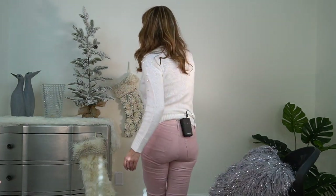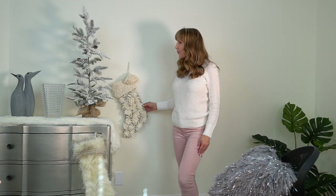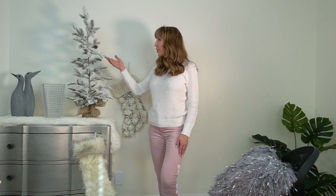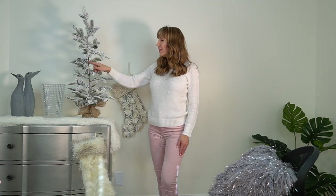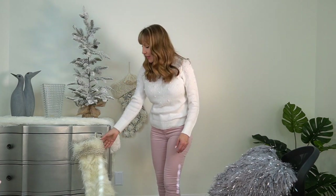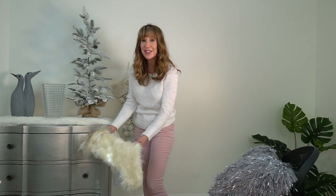Some of the things in my background are also from Anthropologie that I wanted to show you. This stocking right here is called the Sugar Plum Stocking and it is $33.60. This tree is so cute to just put on a table — it's flocked, it's got little pine cones on it, and this is $40.60. And this little furry one right here — well, it's not little, it's kind of big — it's $26.80.